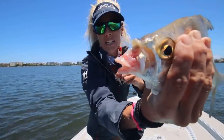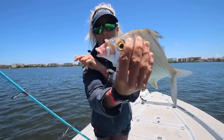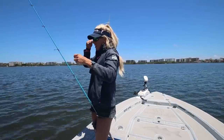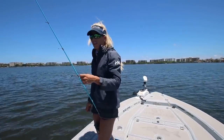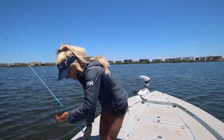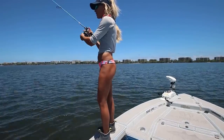All right, we're letting him go. You see his lips? He literally just sucks things off the bottom. Time to get rigged up again and catch a real fish. I mean, that was a real fish, but it's a weird bite.